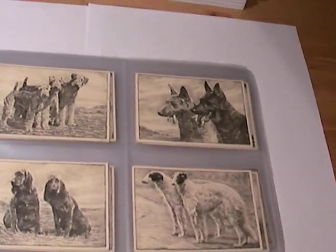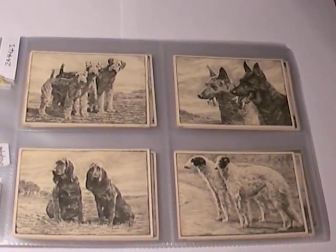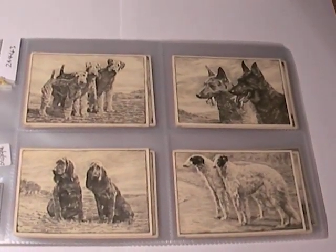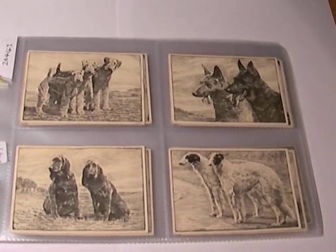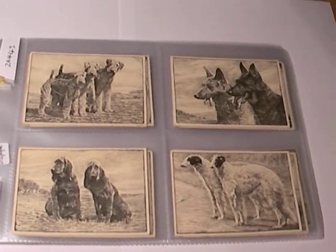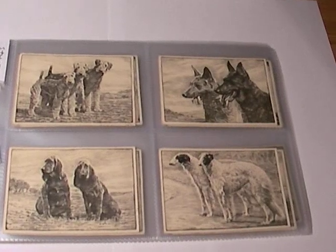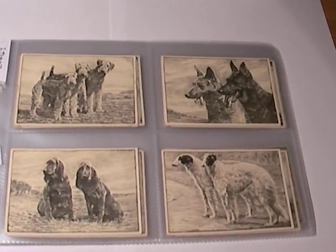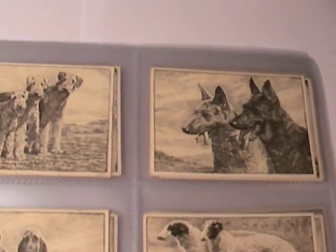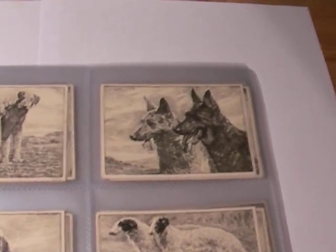Basically, the subject of dogs is extremely popular, and was popular way back in the 1930s as well. A lot of dog owners like to collect items relating to their particular dog breed. I'm just showing you through this set of cards — there are 25 cards in total and they're extra large size.